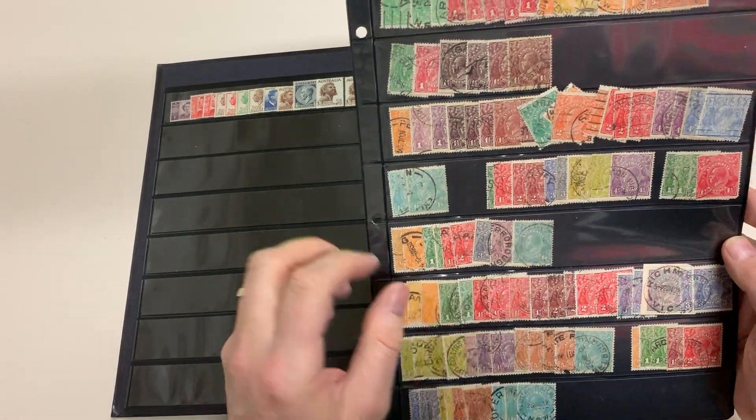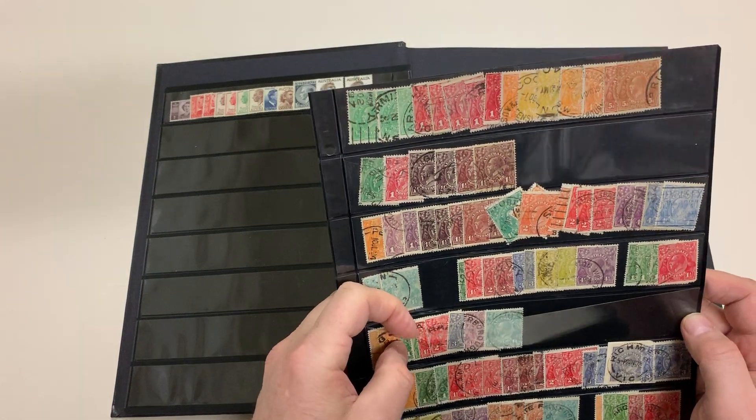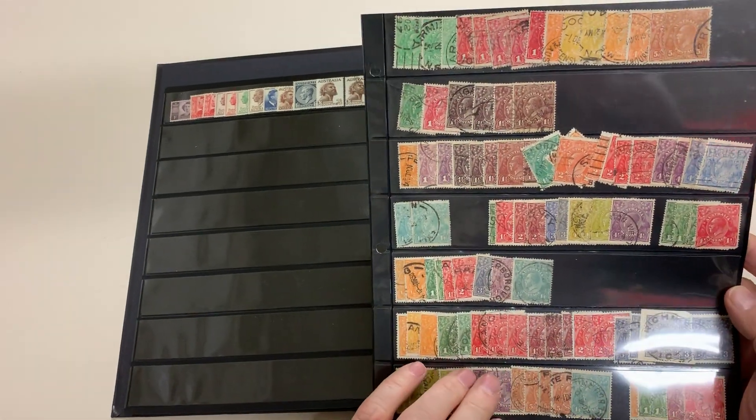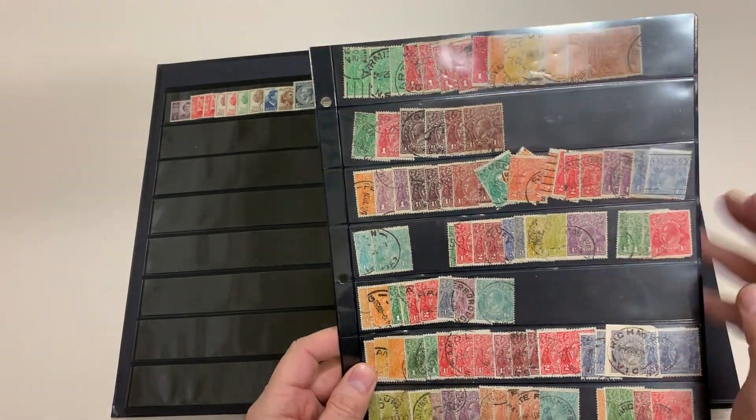That's probably a small amount — Perf 14, certainly Perf 14. So looks like that's all the George V. A couple of lemons in there.